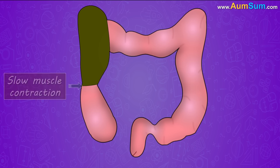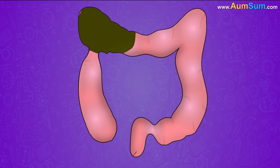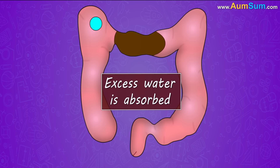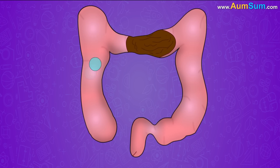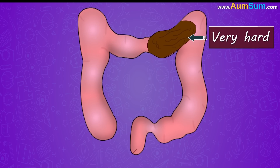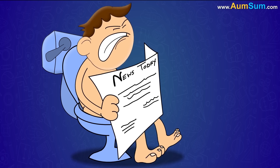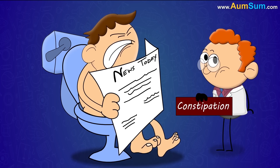However, sometimes due to slow muscle contractions, the stool passes slower than usual through the colon. As a result, excess water is absorbed, making the stool very hard. Such a condition in which an individual has hard stool that is difficult to expel is called constipation.